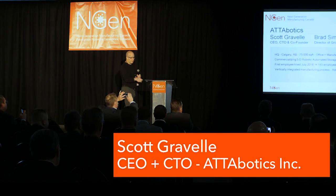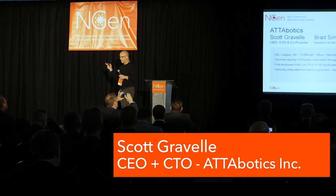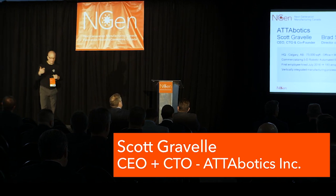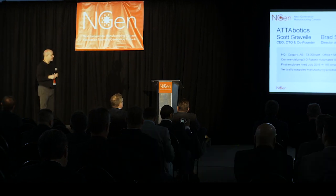We originally focused on e-commerce, getting the goods that you buy online to you quicker and more efficiently, by adapting philosophy from successful natural systems.